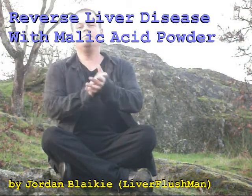Hello again, YouTubers, Liverfleshman here. Today I'm going to be talking about reducing fatty liver disease, fibrosis of the liver, and cirrhosis of the liver through the use of malic acid — malic acid powder specifically, which you can get at health food stores.